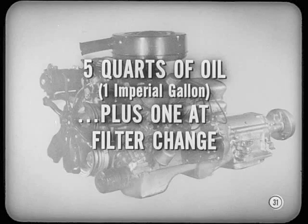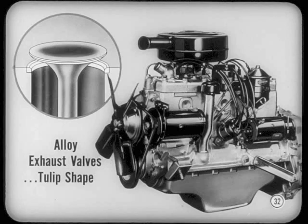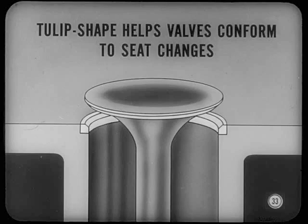All new V8 engines will now take five quarts of oil rather than four. When you change the oil filter, you'll have to add an extra quart. Does that apply to the sixes, too? Yes. The new sixes use new alloy exhaust valves that are tulip-shaped. The alloy makes them stronger at high temperature and more resistant to corrosion. That shape helps the valve conform to changes in the valve seat at extreme heat, so both valves and seats last longer due to better seating.